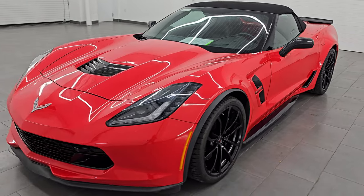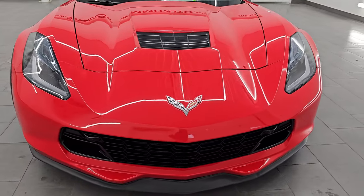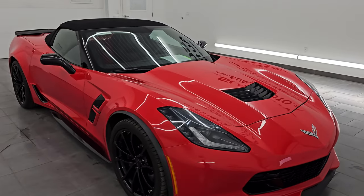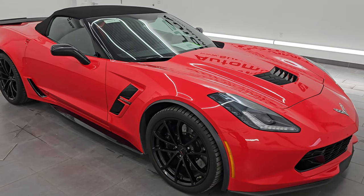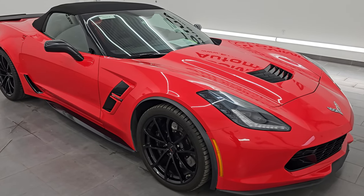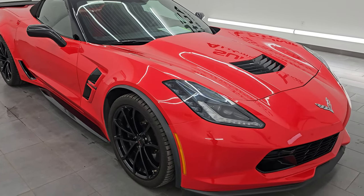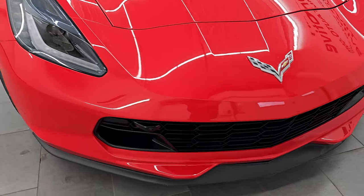This 2017 Chevrolet Corvette has the 6.2-liter V8 gas engine, paired up with the 8-speed automatic transmission. It puts out 460 horsepower and 465 foot-pounds of torque. This car has been fully safetied and inspected by our service shop, has a fresh oil and filter change, all fluids have been checked and topped off, and this car is 100% ready to go.